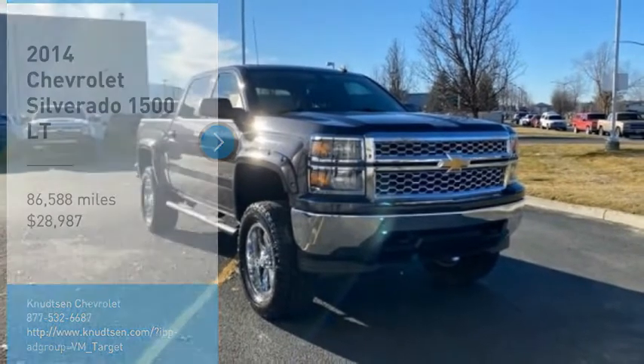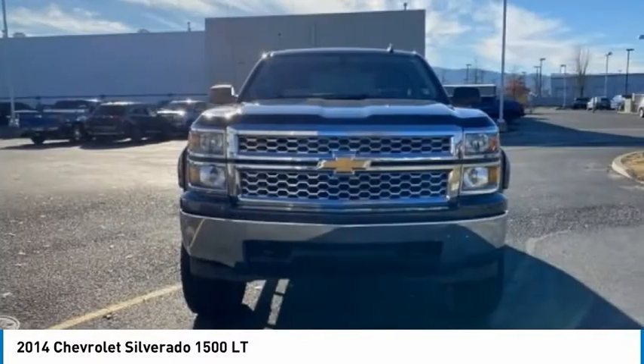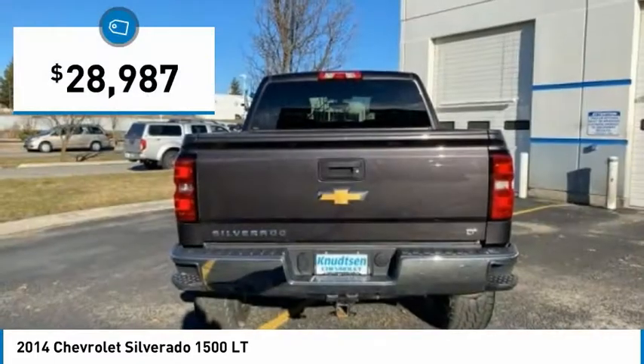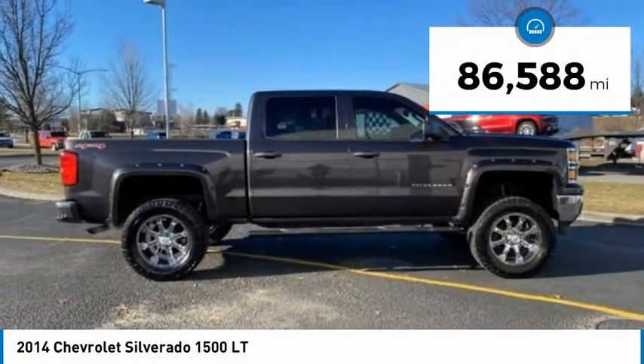Make a great choice today with the 2014 Silverado 1500. The Chevy Silverado 1500 has the lowest cost of ownership of any full-size pickup and is priced below $30,000. This vehicle has less than 90,000 miles.